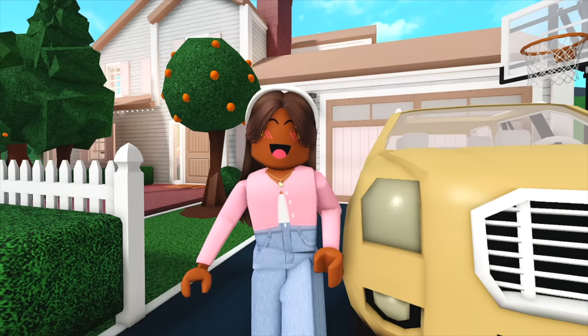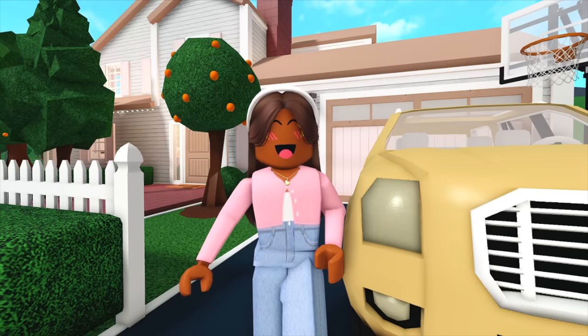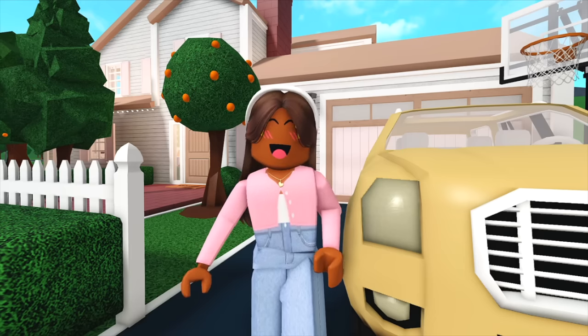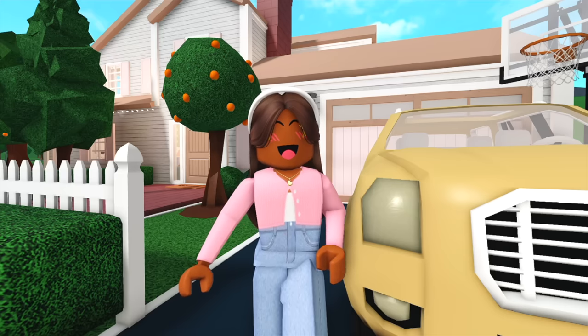Hi everyone, it's Akilah and today you'll be getting the full tour of the Collins family's brand new roleplay house and neighborhood. I'm super proud of how this build turned out and I can't wait to show you. So with that being said, let's get started.